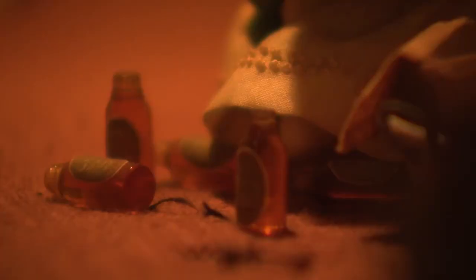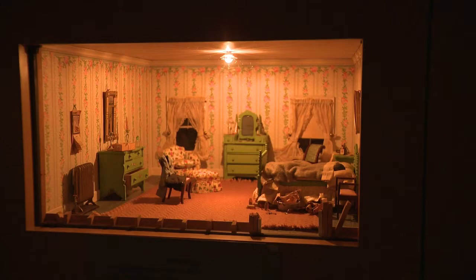Today, the method is required training for Baltimore City homicide detectives. The dioramas are still used in an annual teaching seminar. We have a saying in homicide: you have one opportunity at the crime scene, and you have to do it right the first time.